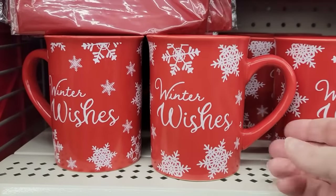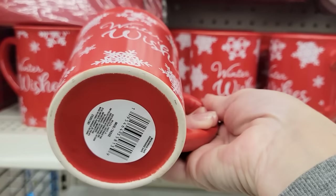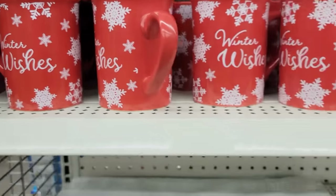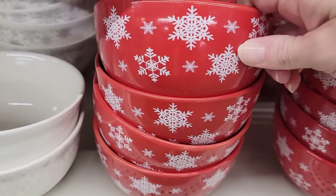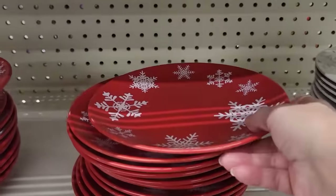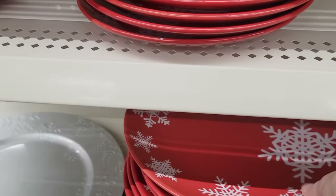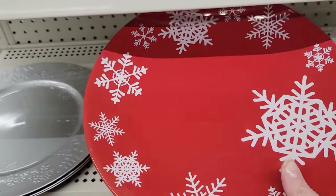They also have this new red holiday dinnerware. This says winter wishes — the coffee mug with the white snowflakes, and it is all the way around the mug. They also have the matching bowl, the salad plate, and the dinner plate. Super cute.